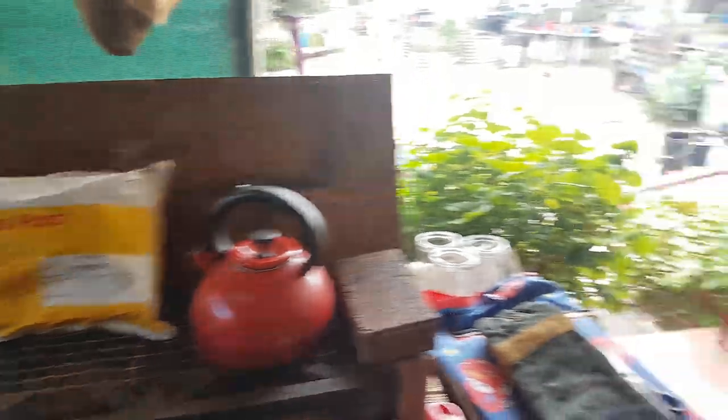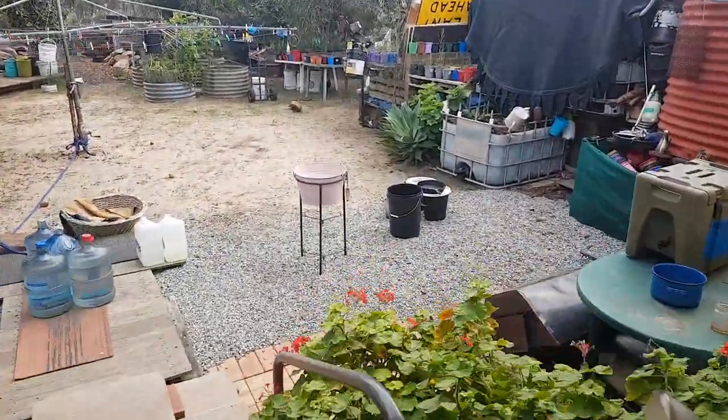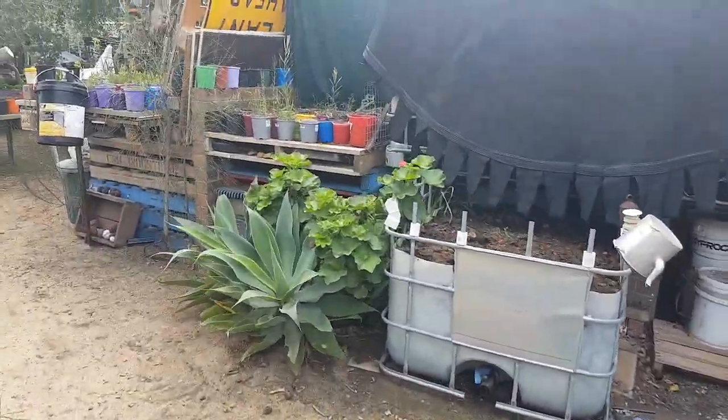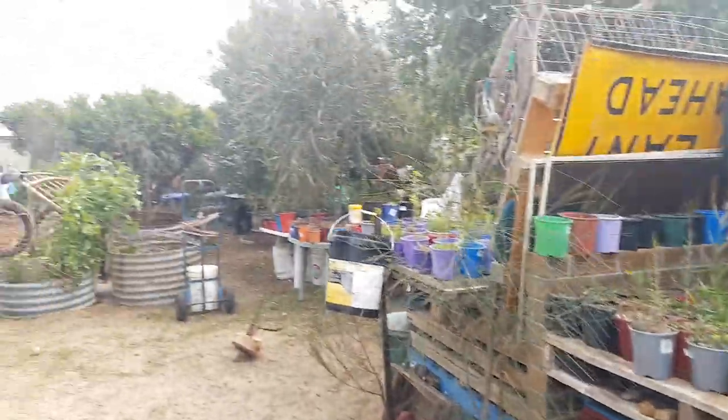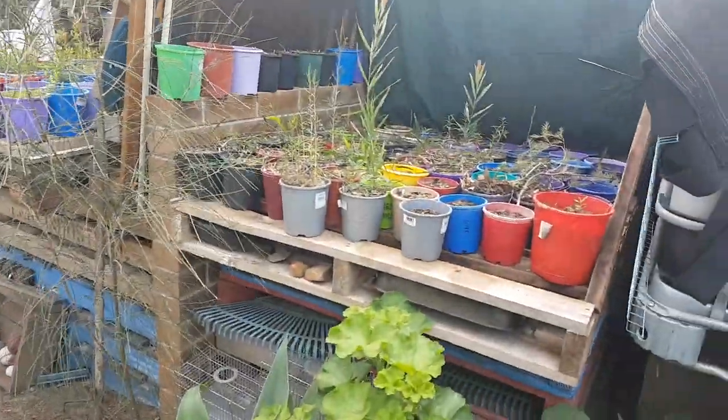We're going to do an unboxing of those seeds, and I'm also going to do a quick garden tour. The weather is really crappy today — we've got probably five to ten mils of rain forecast — but I want to give you a quick garden tour.